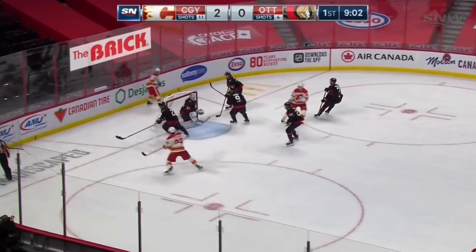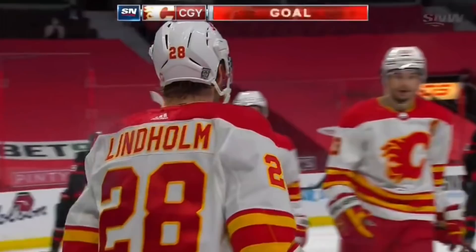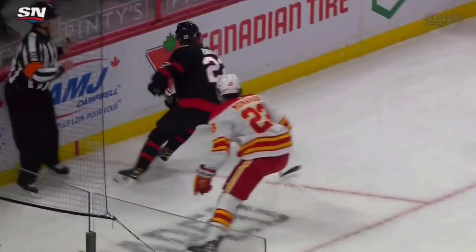Tips it back to Giordano, shot well wide. Puck comes back out front, tipped around in behind. It's intercepted down low by Zaitsev. Off the referee's skate, stolen by Lindholm with a shot — scores! Lindholm on a turnover, puts it home, and it's 3-0 Calgary.